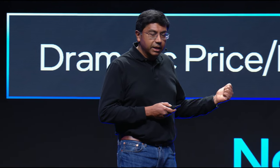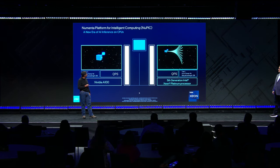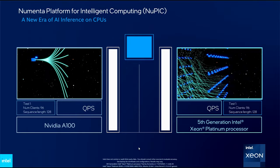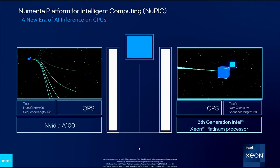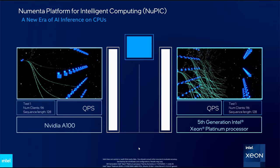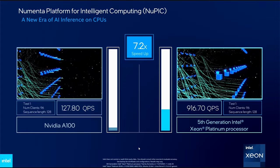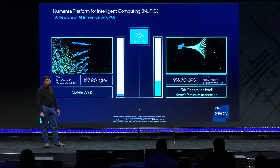Let me switch to a technology demo which showcases some of the properties of this technology, and then we'll get back to the product itself. What we're showing here is, on the right, Nupic running live on an Intel 5th generation Xeon processor — it's a server up in Oregon. And on the left, we're comparing against an NVIDIA A100 GPU running the exact same model. The task here is to do vector embeddings of a large collection of documents. These vector embeddings can be used to analyze documents, extract answers based on questions, perform RAGs, summaries, and so on. As you can see here, Nupic running this task was over seven times faster than an NVIDIA A100.